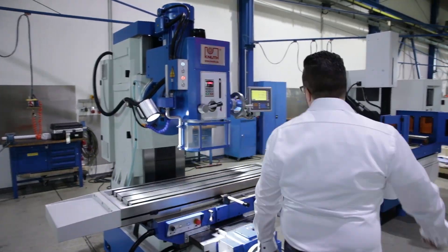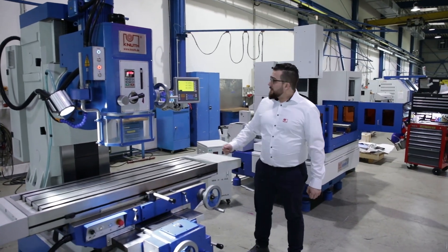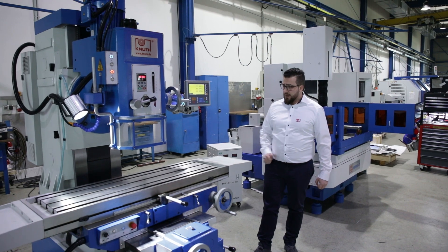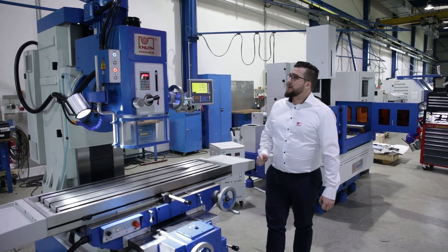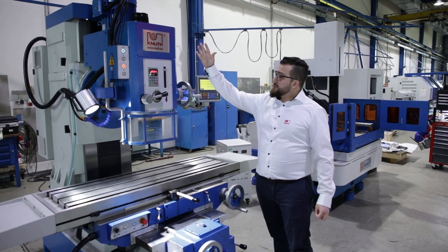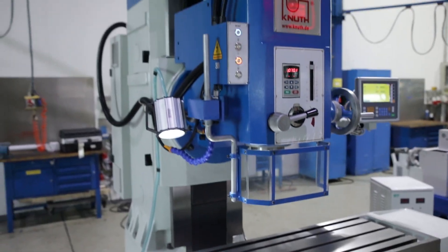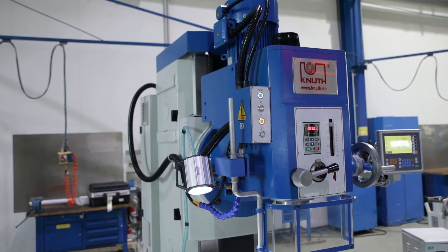When you go over there, standard with this machine you have a three-axis position indicator and it's easy to handle. You have a spindle motor with 7.5 kilowatts and stepless speed regulation with a frequency converter.